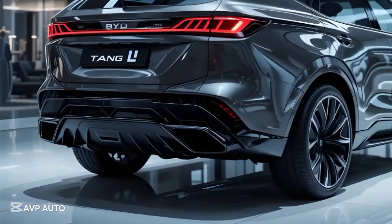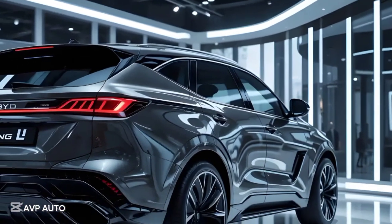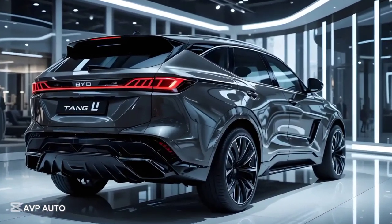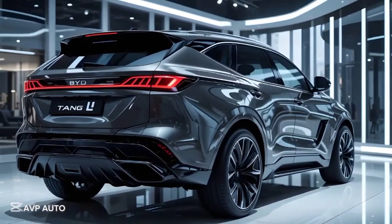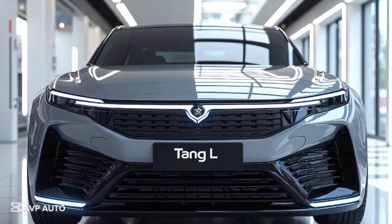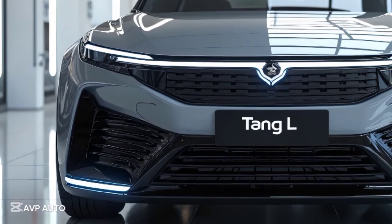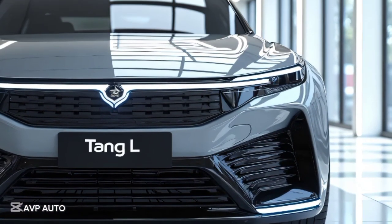Beneath the floor, the 2025 Tang L features BYD's latest Blade Battery, known for its safety, longevity, and thermal stability. Depending on the variant, the Tang L offers rear-wheel drive or dual-motor all-wheel drive, with power figures reaching up to 510 horsepower and 0 to 100 kilometers per hour acceleration in just 4.3 seconds for the AWD version. The suspension system has been reworked for better ride comfort and control, and the Tang L now features an intelligent damping system that adapts in real-time to road conditions. The electric power steering is light and responsive, making it easy to handle for a vehicle of this size.